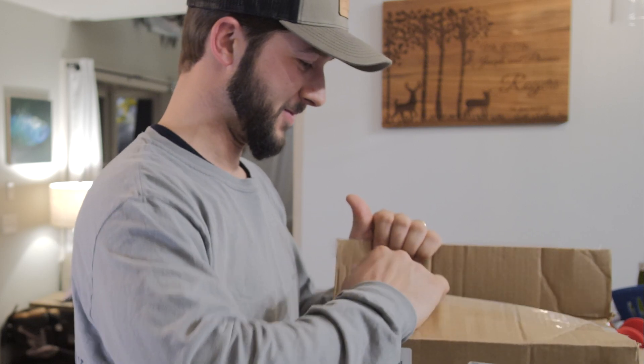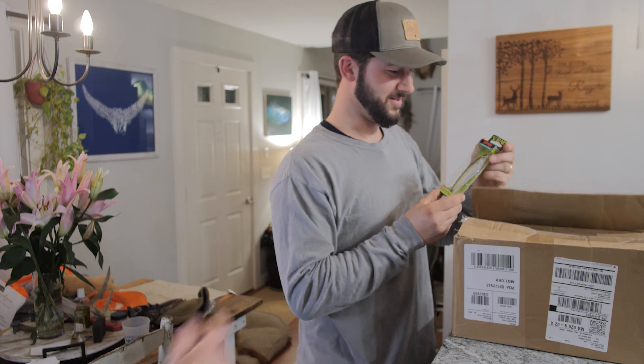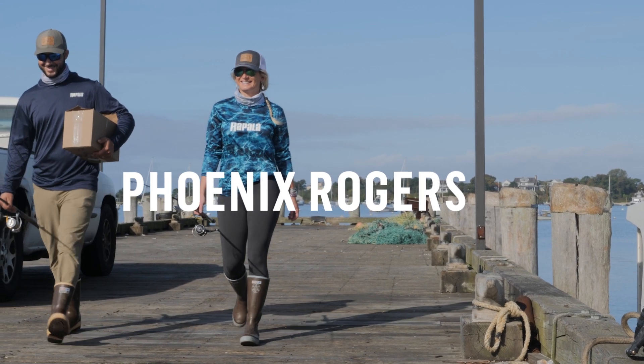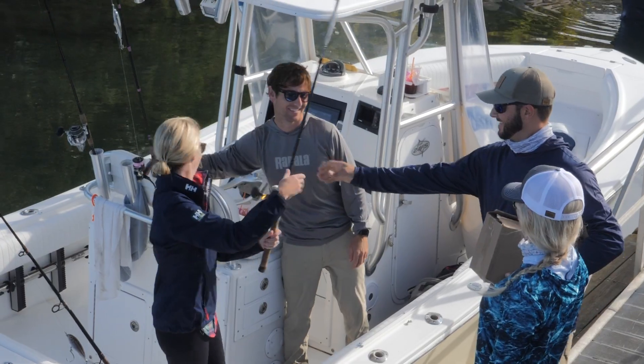There's a bunch of striped bass and false albacore in the area, so we'll go out, locate them, and put these to the test. It's a nice weekend. I'm going to go out with my wife, Phoenix, and my friend, Tim, and we'll find some fish and have a good time.